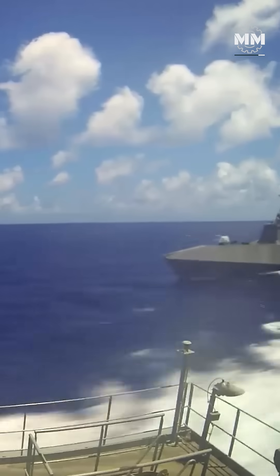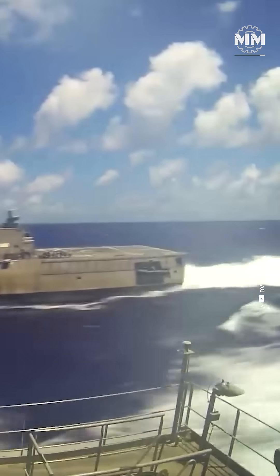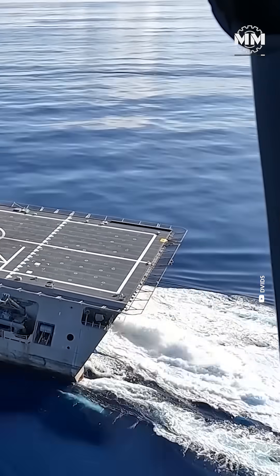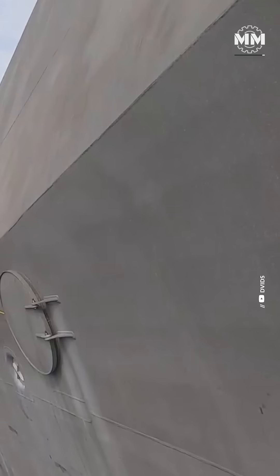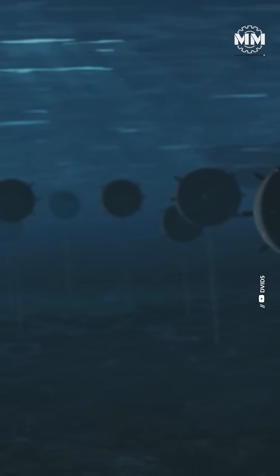This arrangement significantly enhances stability, especially in choppy near-shore waters. The trimaran structure gives the Independence class an exceptionally wide beam, measuring 104 feet. This greater width allows for an expansive flight deck and mission bay without compromising the vessel's ability to operate in littoral zones. With a draft of just 14 feet, these ships can operate in shallower waters than most large naval vessels — a crucial advantage for missions requiring proximity to shorelines.